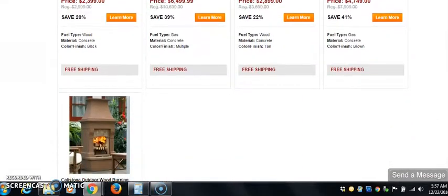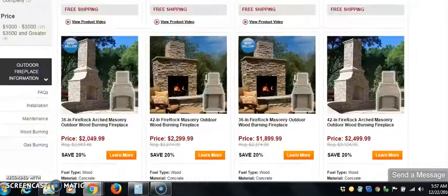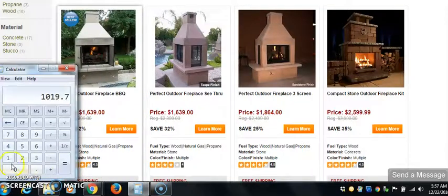And these are beautiful, I must admit. Now we're going to come back and grab some of these and look at profit margins. We're working at about 30% profit margins, so let's take $1,639 times 0.30.